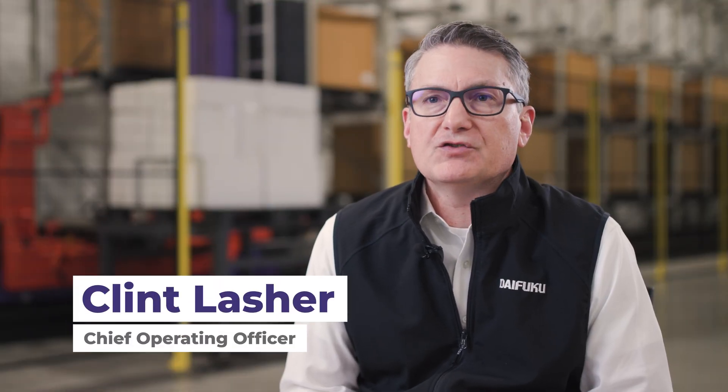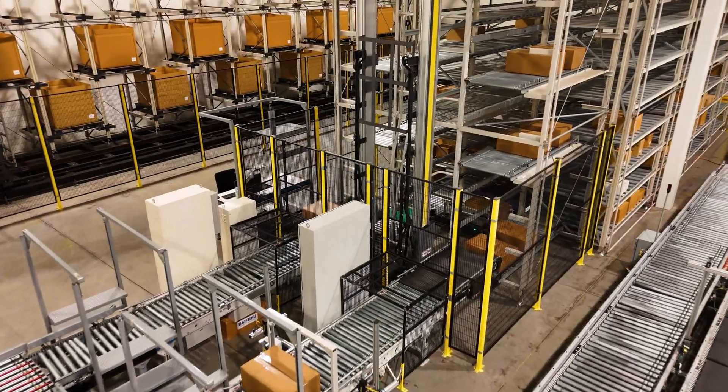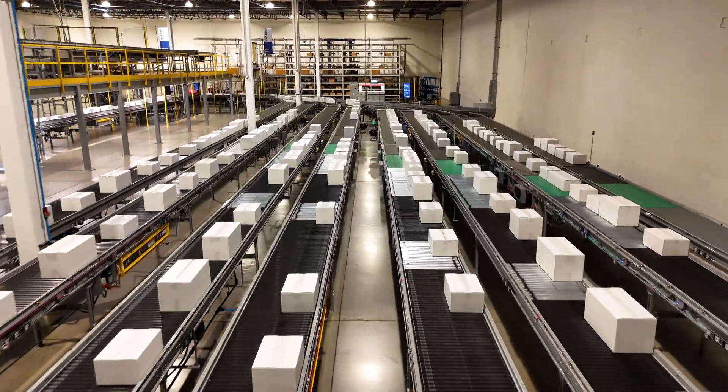Welcome to the Daifuku Innovation Center. Here at the Innovation Center, we display our proven and innovative technologies that we combine to create world-class material handling solutions.